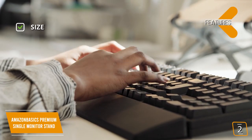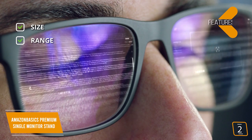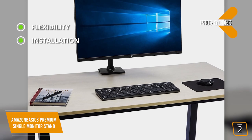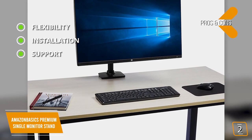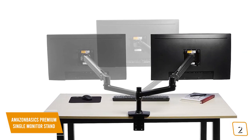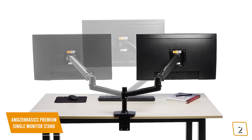Key features: fits most monitors up to 32 inches with a carrying capacity of up to 25 pounds; 360-degree view rotation with tilt angles of 70 degrees to negative 5 degrees. Pros: fits a wide range of monitors and desks; installs easily with clamp or grommet with everything included; full Amazon warranty support and replacements for any product defects. Con: tilt range is limited compared to most monitor arms. If you're looking for a versatile monitor arm that's easily adjustable and can support heavier monitors, the Amazon Basics Premium Single Monitor Stand is a great option.